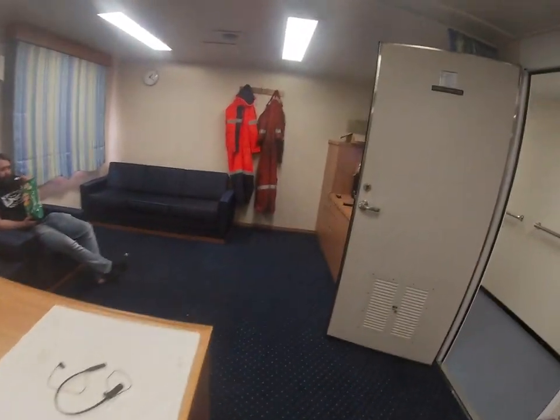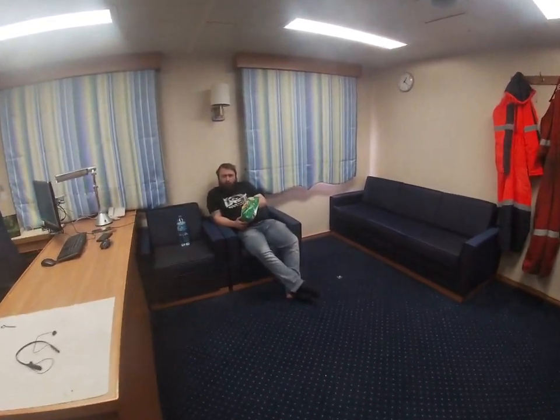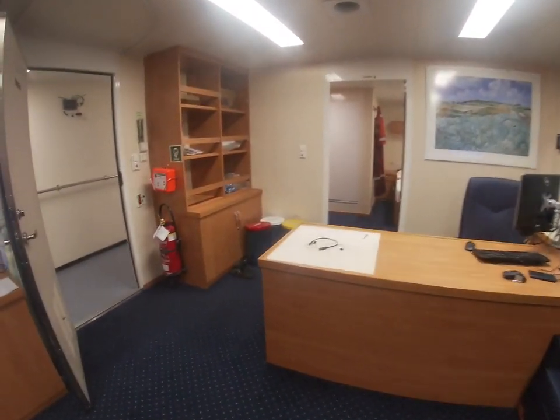And every room, the board shape is like this — well, not every room. Only me — I have a TV. He doesn't have a TV. So this is what we have.